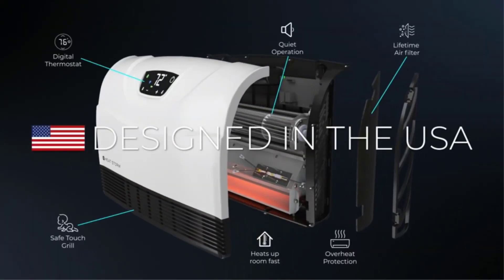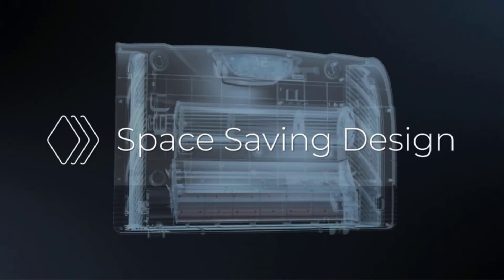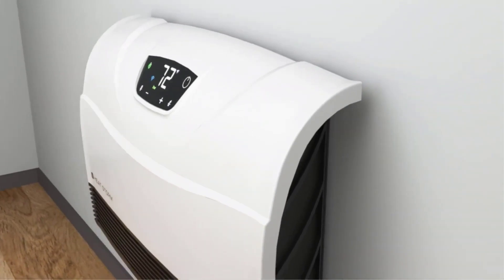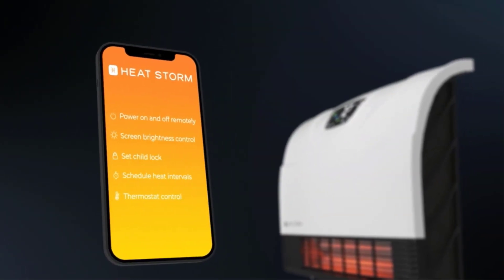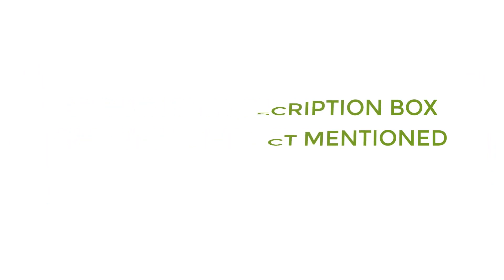There are many products available to choose from for the best heaters for garage gym, each with different characteristics, benefits, and prices. To help you make a perfect decision, I did deep research, read tons of reviews, and compiled a list of the best heaters for garage gym from reputable brands. If you want to know about the price and other information, be sure to check my description. So without any further delay, let's jump into the video.